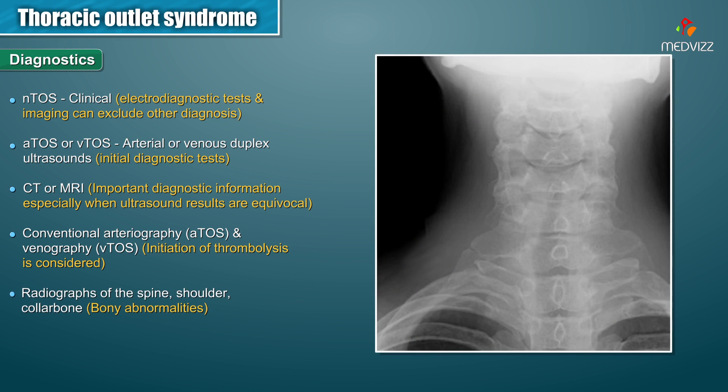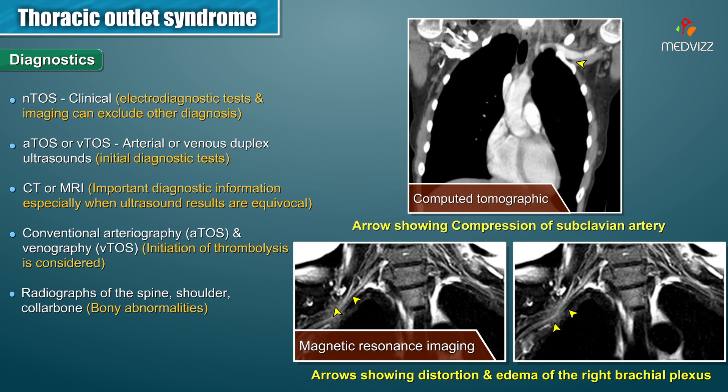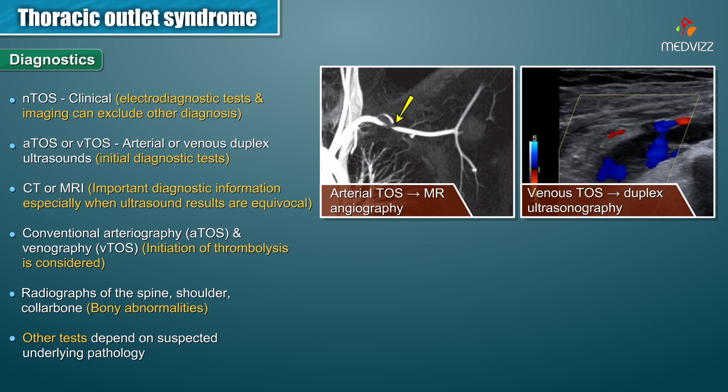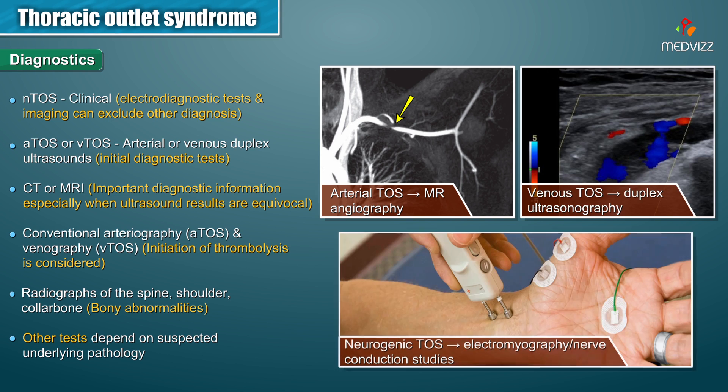Radiographs of the spine, shoulder, and collarbone can show bony abnormalities, whereas CT or MRI imaging is mainly done to exclude other conditions that present similarly. Suspected arterial thoracic outlet syndrome requires MR angiography, venous thoracic outlet syndrome requires duplex ultrasonography, whereas neurogenic thoracic outlet syndrome requires electromyography and nerve conduction studies.